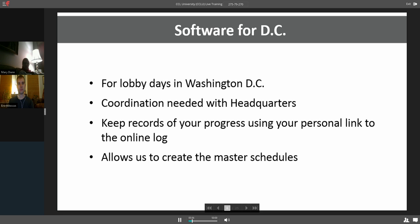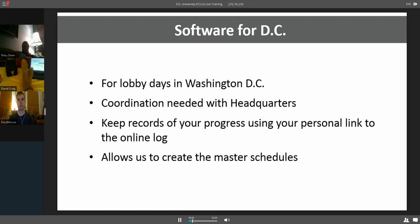For the lobby days on the hill, we've tracked all your progress. The first thing we'll ask with these emails is: are you the appointment setter? We'll also ask you to use the personal link we send you to track your progress, which allows us to create master schedules. However, if it's an in-district lobby day, as we have coming up, then the only thing we're going to ask is to let us know and confirm that you are the actual appointment setter. The rest of that — planning the meeting with your group, coordinating with nearby groups — you'll be figuring out yourself. We don't need to coordinate a master schedule for that.